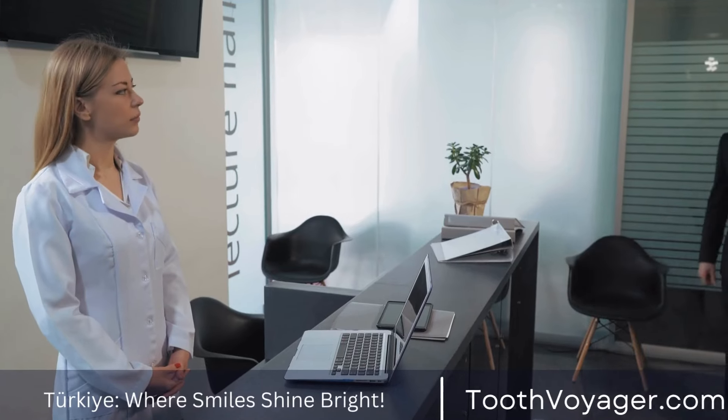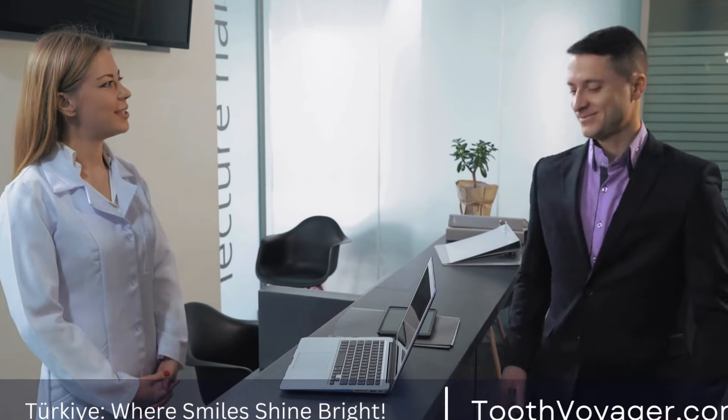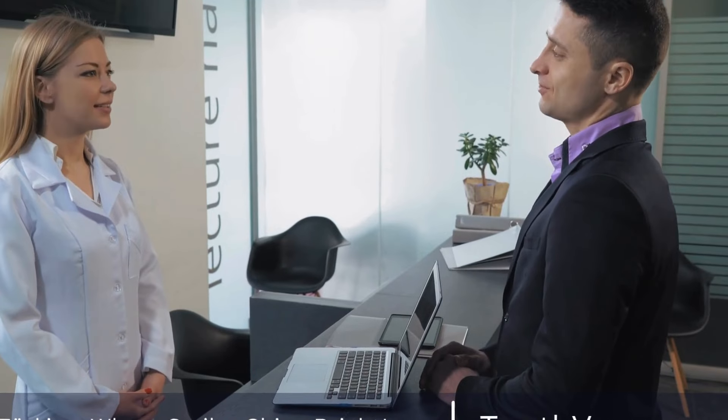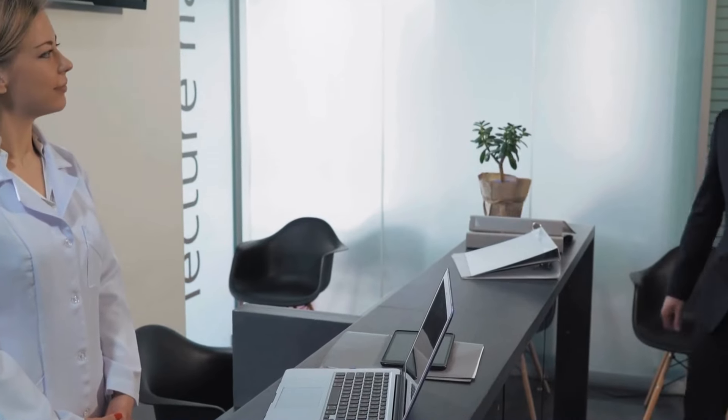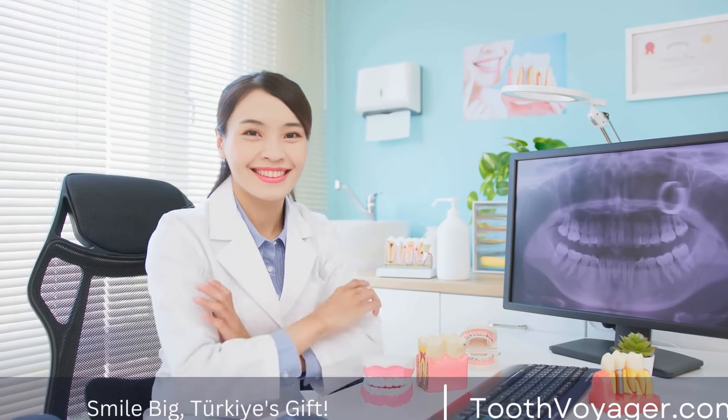After the root canal is cleaned and shaped, the dentist will fill it with a biocompatible material — usually a rubber-like material called gutta percha — to seal the space and prevent reinfection. The opening in the tooth is then sealed with a temporary filling.